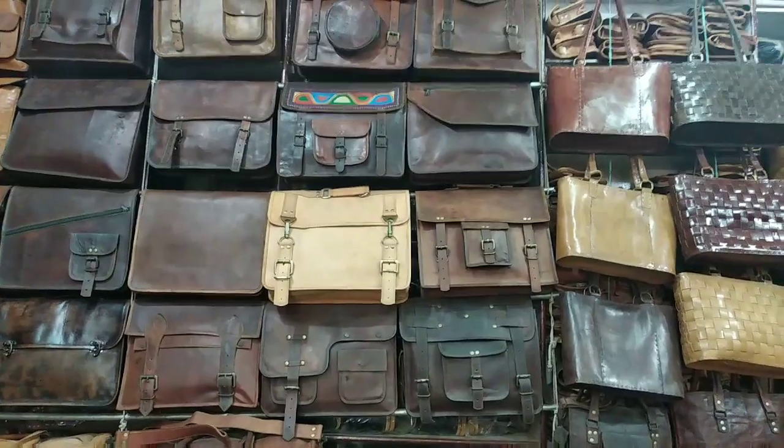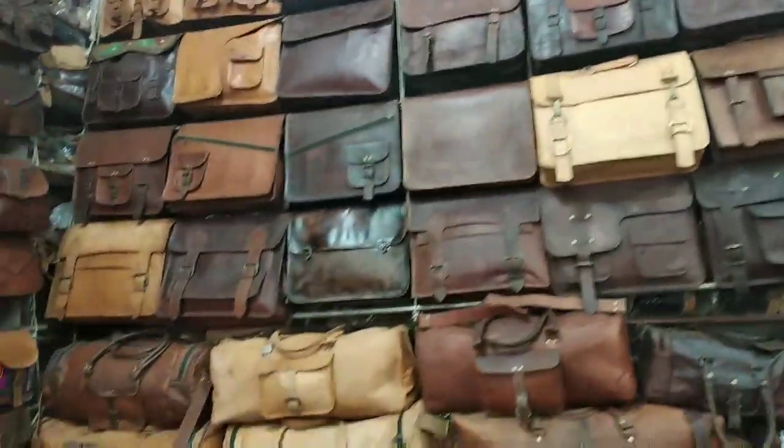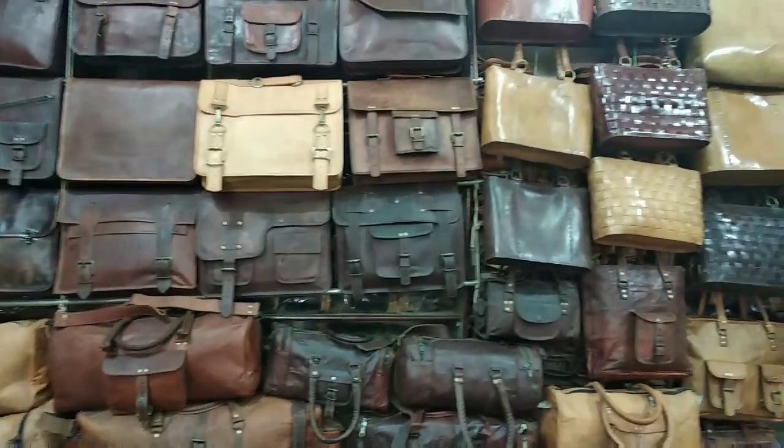What is the name of the shop? The shop name is Shri Rajasthan Handicraft.